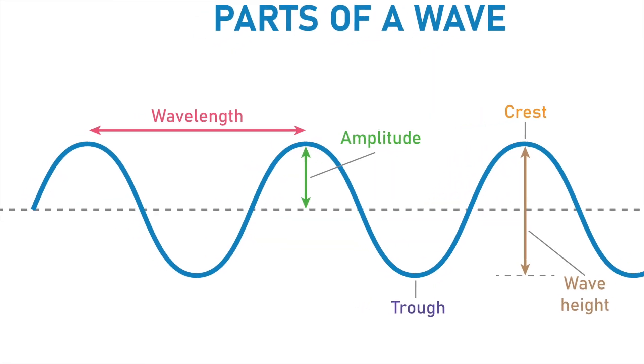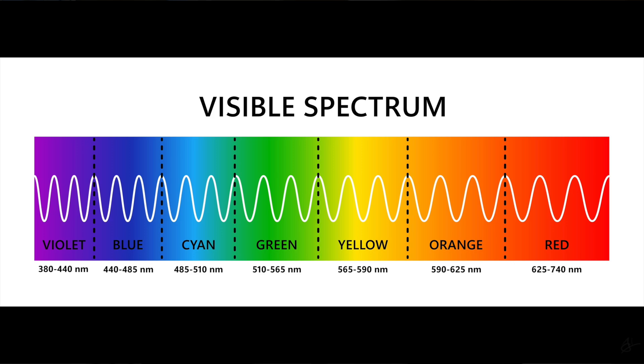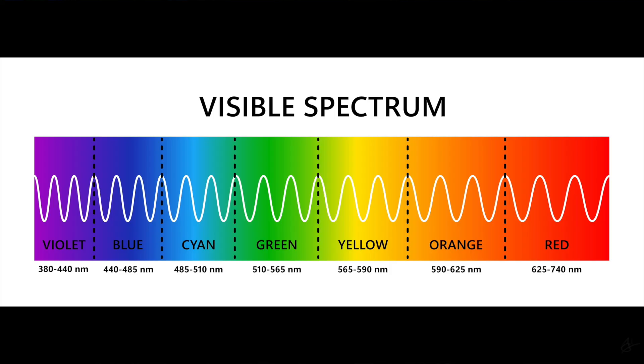Now let's talk about colors. This is a simplified model of a light wave. The most important thing here is the wavelength — the distance between the crests of the wave — because different colors have different wavelengths. The color red has a longer wavelength, around 700 nanometers, and a nanometer is one billionth of a meter. It's really small. And on the other end of the spectrum, you have violet, which has a wavelength of around 400 nanometers, even smaller.